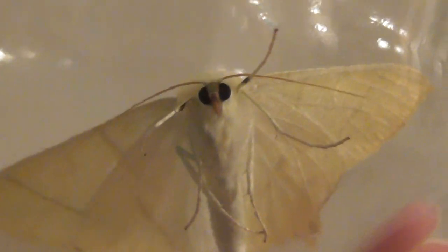Obviously I've put it in a glass jar — I had to catch it in a glass jar so I could get this video. I'll let it go, obviously. It's looking right at me, isn't it? Look at that. Can you hear me? Oh, beauty.